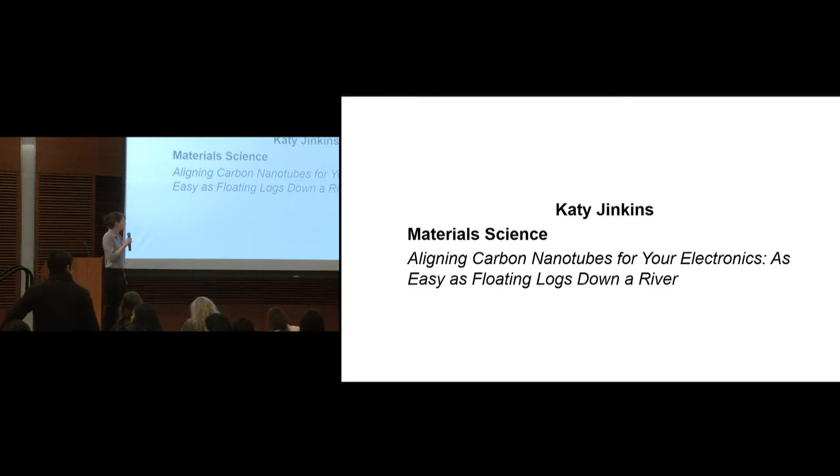Good morning, everyone. My name is Katie Jenkins, and I'm a PhD student in the materials science program. The title of my talk today is 'Aligning carbon nanotubes for your electronics, as easy as floating logs down a river.'